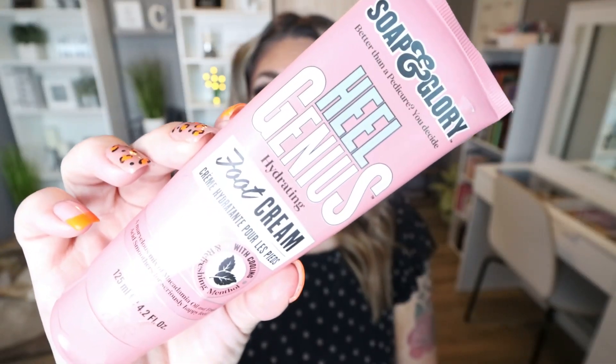From Soap and Glory, this is the Heel Genius Foot Cream. I love this foot cream — I put moisturizer on my feet every night so they stay nice and hydrated. When I go for a pedicure once a month, my pedicurist always says I have the softest feet. This works really well if you have dry feet or just want extra moisture. It's really affordable — I buy mine at Ulta for less than $10 — and you only need about a dime-sized amount for both feet. I always rebuy this.